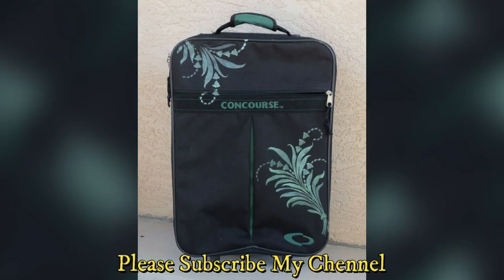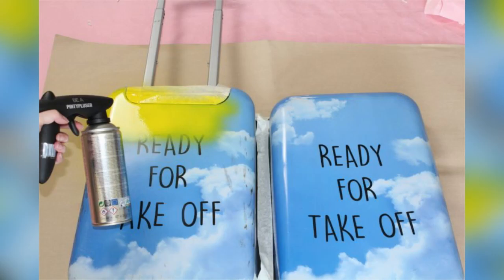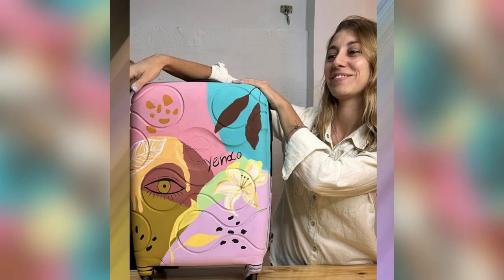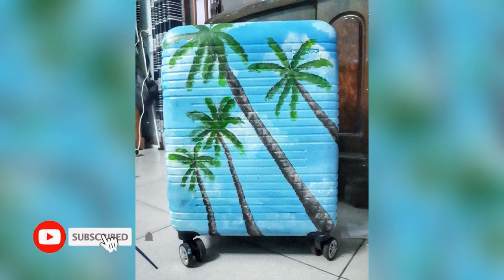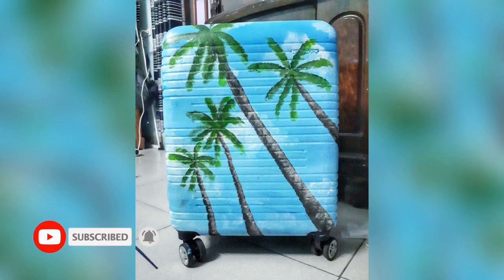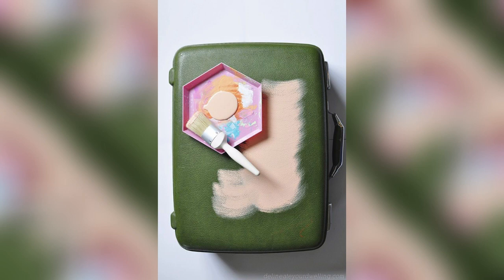Encouragement and Next Steps: Encourage readers to embark on their luggage painting journey. Provide links to communities, tutorials, and additional resources for ongoing inspiration. Step-by-step guide for beginners incorporating stencils and decoupage, and a showcase of simple yet impressive designs. Advanced Techniques — Freehand Painting: tips for those ready to explore freehand painting, with a showcase of intricate designs and success stories.